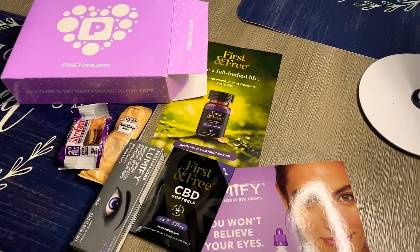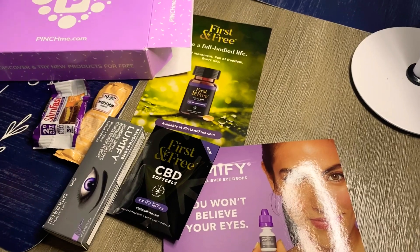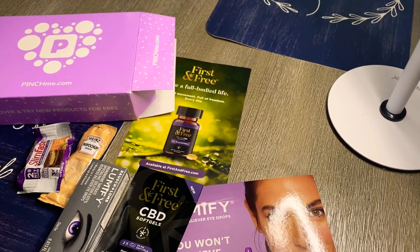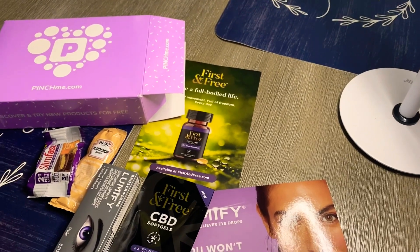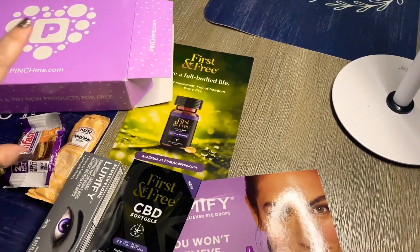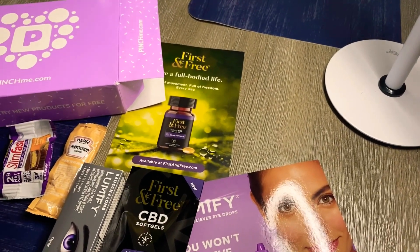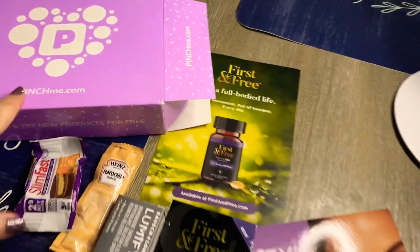Hey guys, I wanted to do a really quick video to tell you about this company called pinchme.com. This is not a sponsored video — I just found out about it, I think I saw someone post a TikTok about it, and I decided to go see if it was legitimate. It is 100% legitimate. I just got my first box today. Pinchme is basically an organization or company that allows you to try out products for completely free.